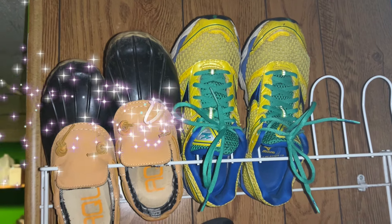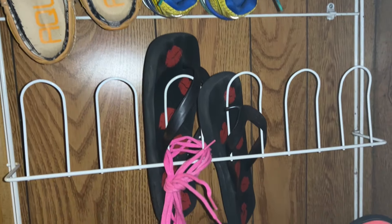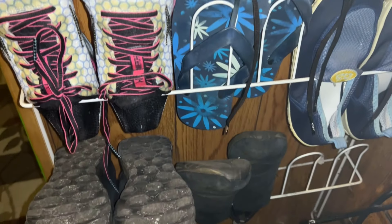Tip number one: throw out, donate, trash — get rid of anything that's no longer serving you, that's unusable or worn out. Each time I give a tip, I'm going to show you an example of what I decluttered. So here's day one. I am currently down in the basement and this is a very cool shoe rack that we have. I have a lot of shoes that I have taken off of here. I'm going to show you those.